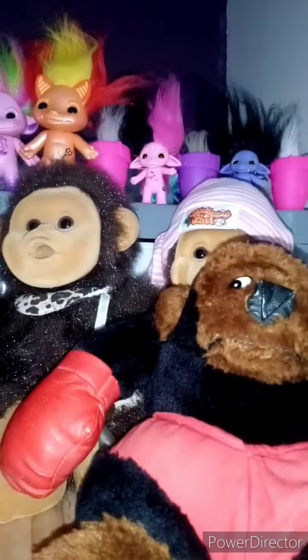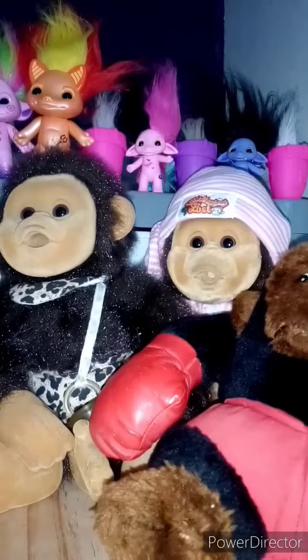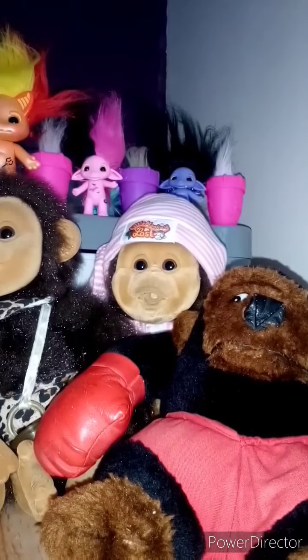I just wanted to share these with you. I hope you've enjoyed watching my little collection of monkeys. Thank you for watching, please like and subscribe. Bye.